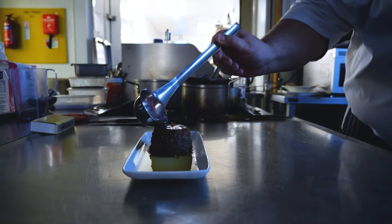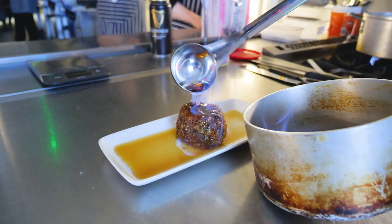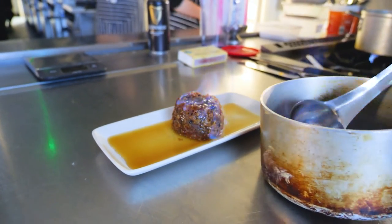And there's our flaming brandy. And to finish the Christmas pudding off — there we go — Christmas pudding fit for a Santa.